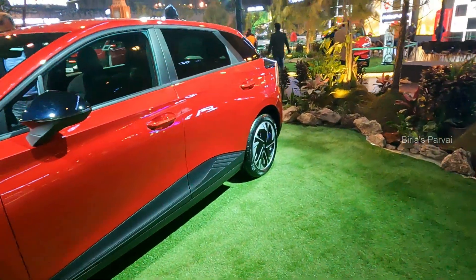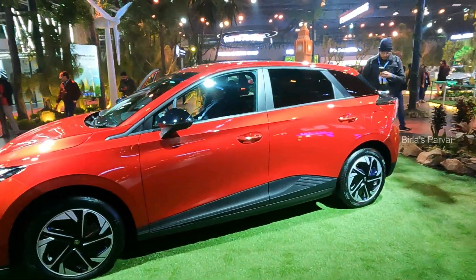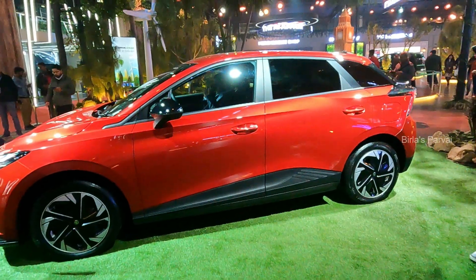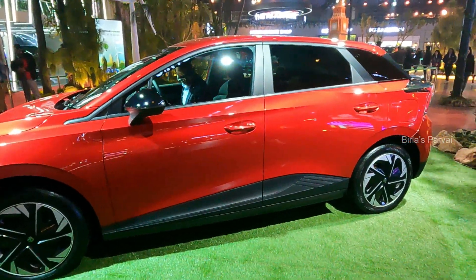Moving to the side, this is a hatchback category. You can see the vehicle has a very long wheelbase, so you can see the rear door and there is definitely good rear door space.